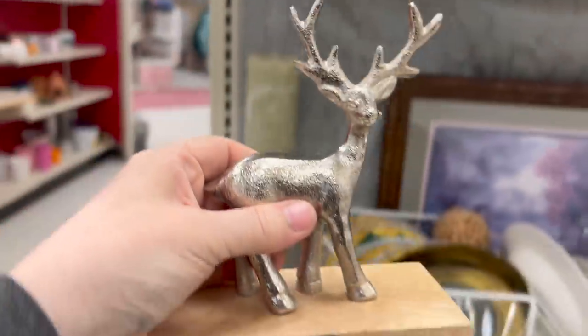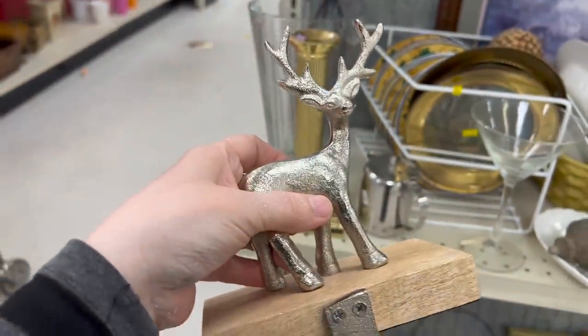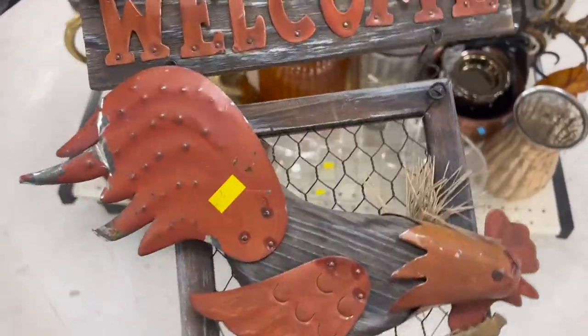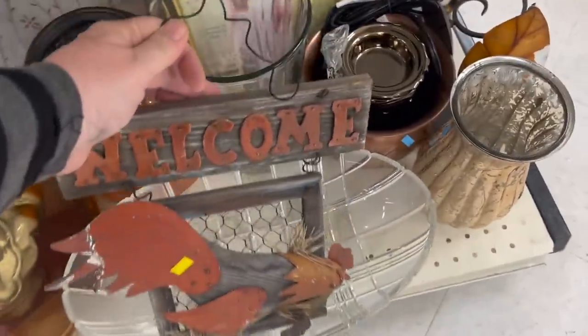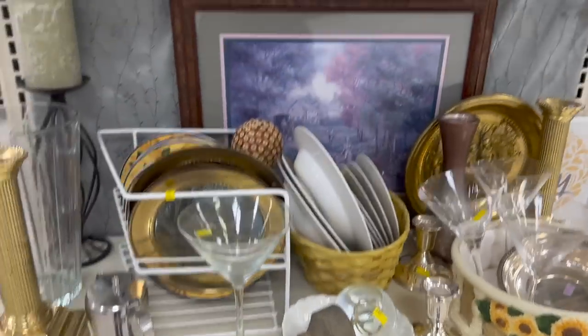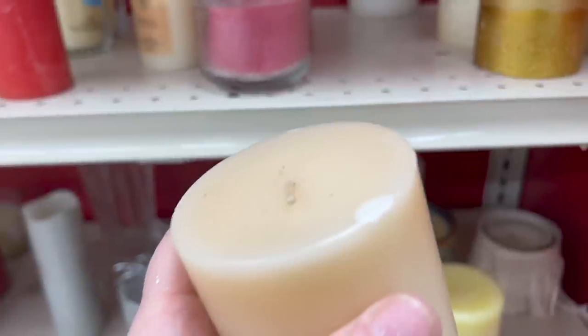This is so cute for Christmas — we're going to have to get this. Remember what I told you about stocking up on white and off-white candles? They're just classic — they go with everything and you never know when you're going to need one. This one, however, has a little dent on there, so I'm going to have to pass on this one.